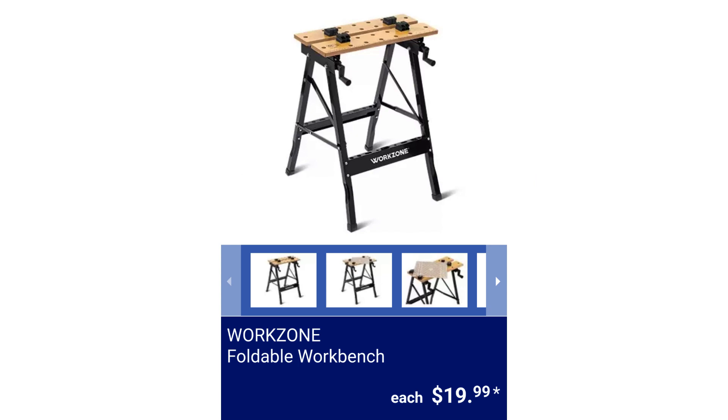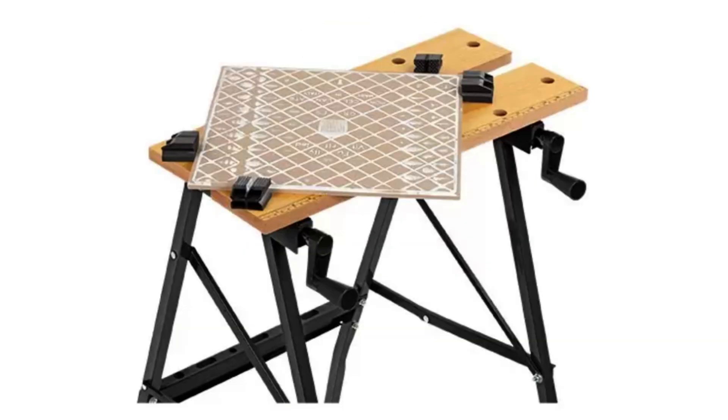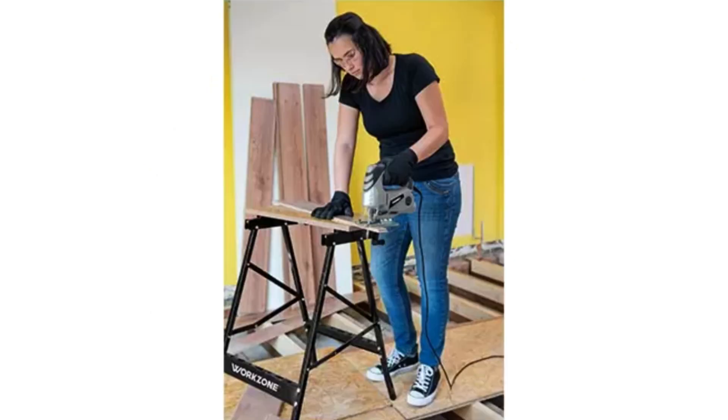Workzone Foldable Workbench. It includes four detachable plastic clamps and the capacity is 330 pounds. $19.99.